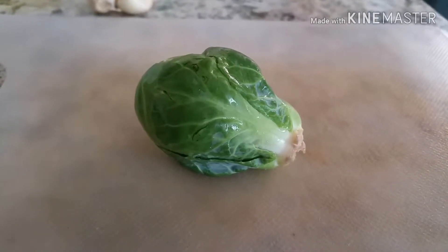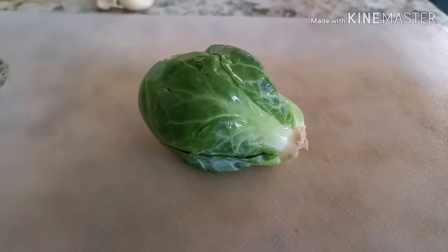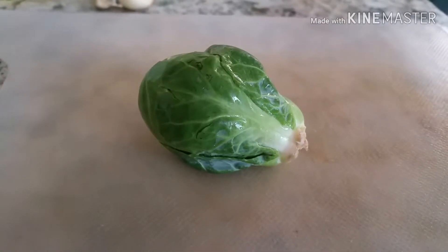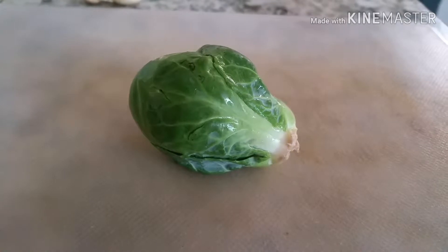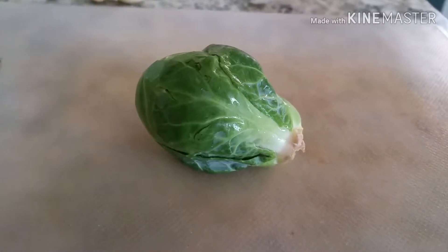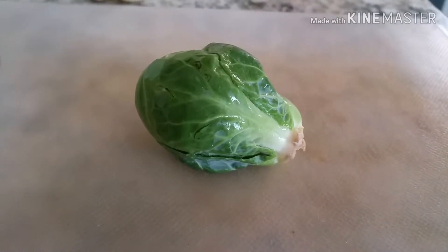For many of us, this vegetable as a child sent us running in the opposite direction. Today we're going to change that in this episode of The Literary Foodie.